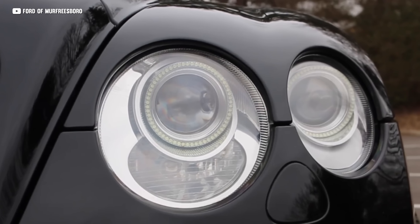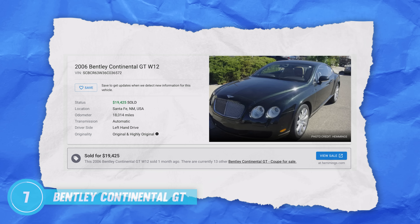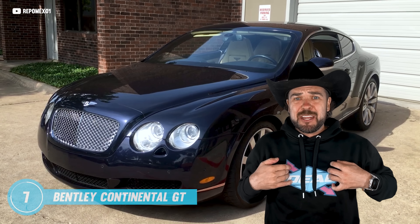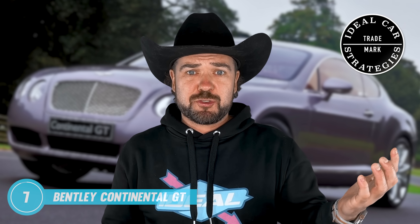When released, the Continental GT quickly became a favorite among celebrities, athletes, and now you and me — because we can all fit in with the rich and famous for under 20k. This car still looks super contemporary even today. And if you want to learn exactly how we make money buying ideal cars, check out our new free workshop down below — it's the Ideal Car Strategies, brand new and free.